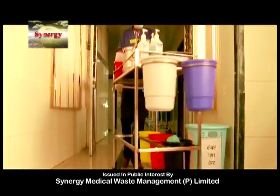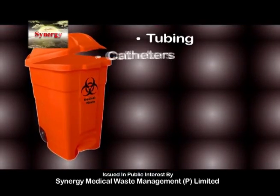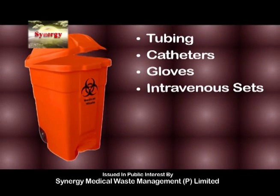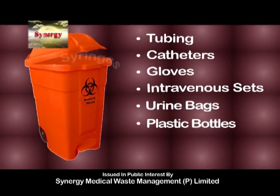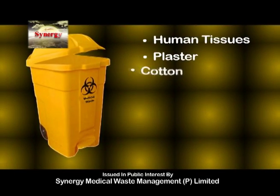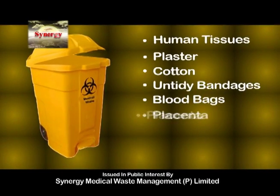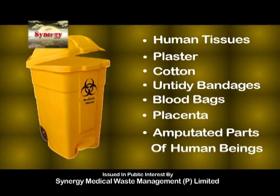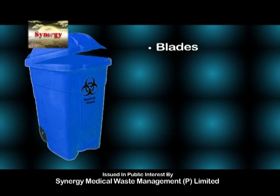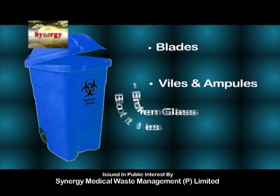Workers in healthcare institutions dump tubing, catheter, gloves, IV set, urine bag, plastic bottles, and syringe in a red bag. Human tissues, plaster, cotton, untidy bandages, blood bags, placenta, and amputated parts of humans go in a yellow bag. Blades, vials and ampoules of medicine, and broken glass bottles go in a blue bag.